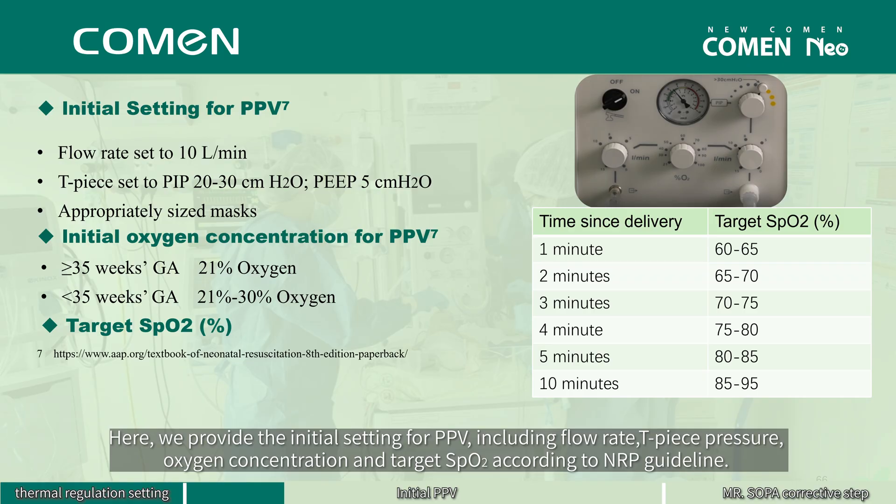Here we provide the initial settings for PPV, including flow rate, T-piece pressure, oxygen concentration, and target SpO2 according to NRP guidelines.